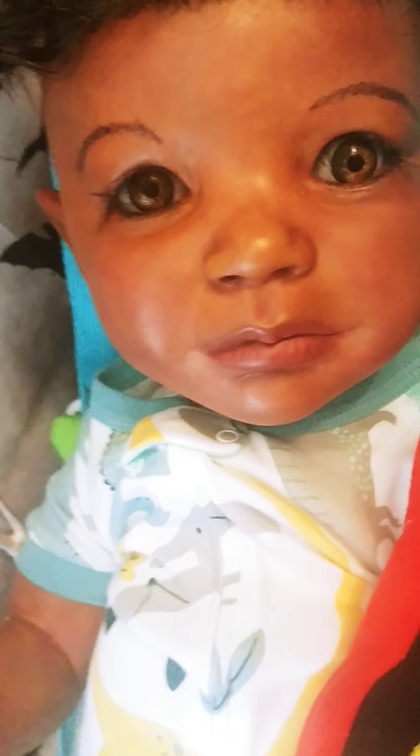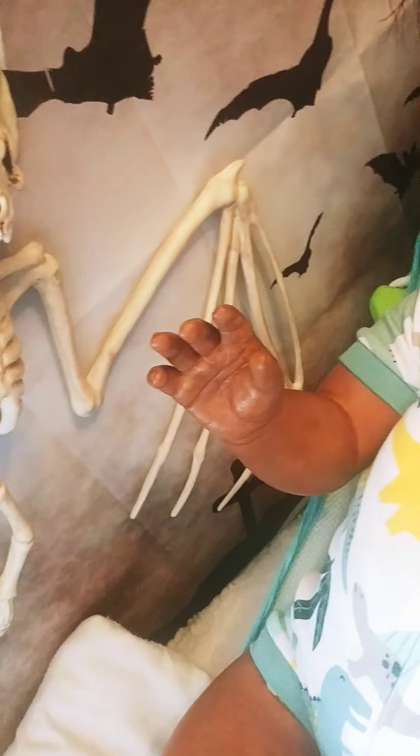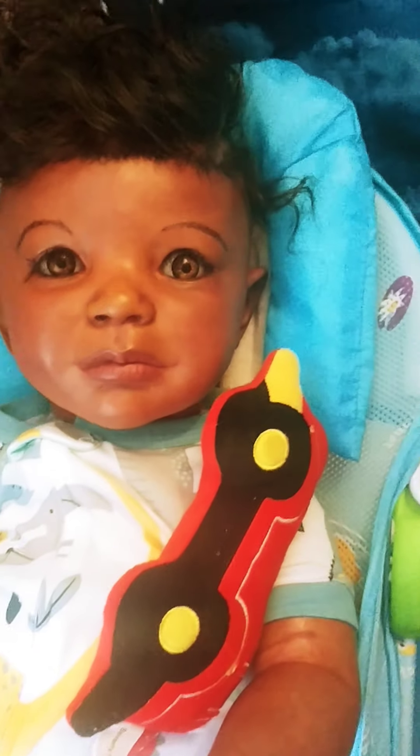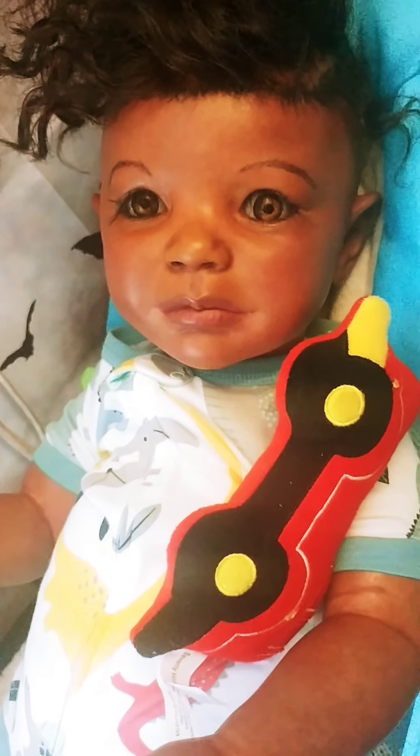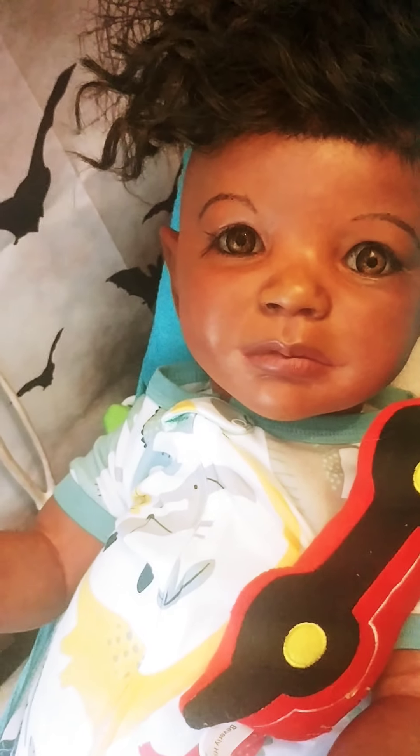He's made with air dry paints, thank God, because his head's almost as big as mine. I think he's a 30-inch kit. I haven't weighed him yet, but let me pause and check.